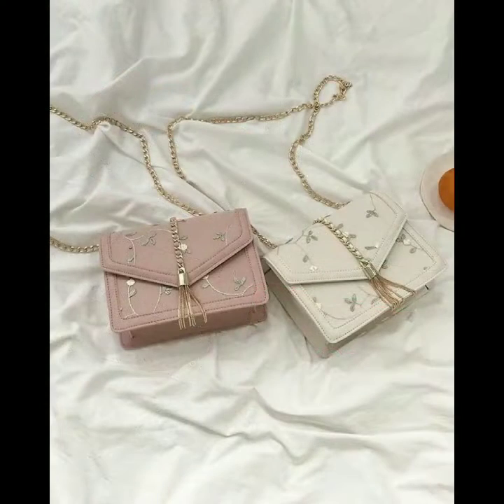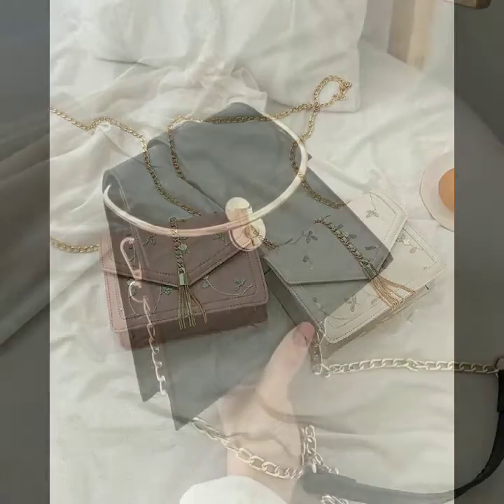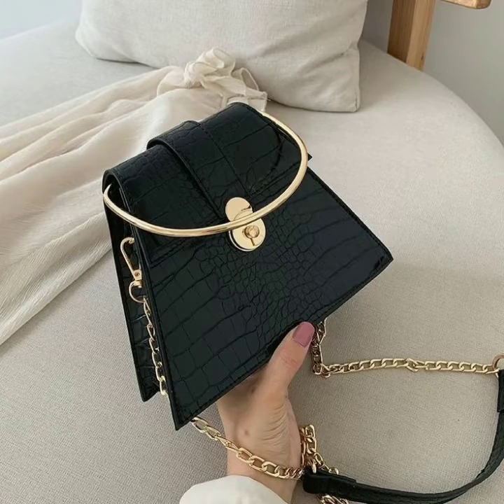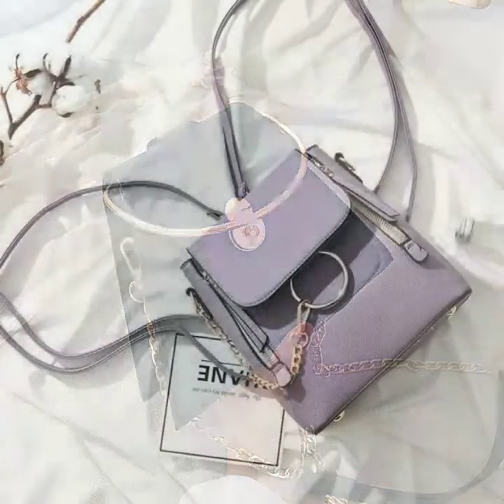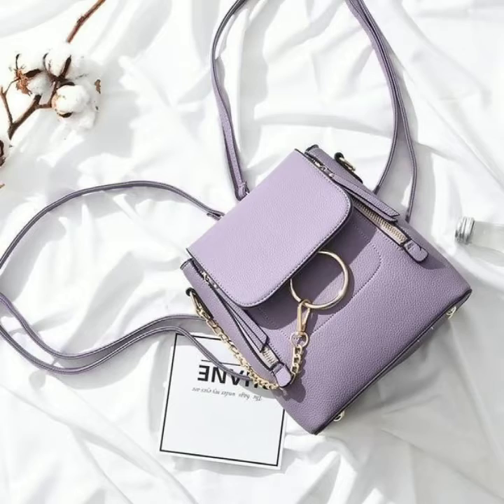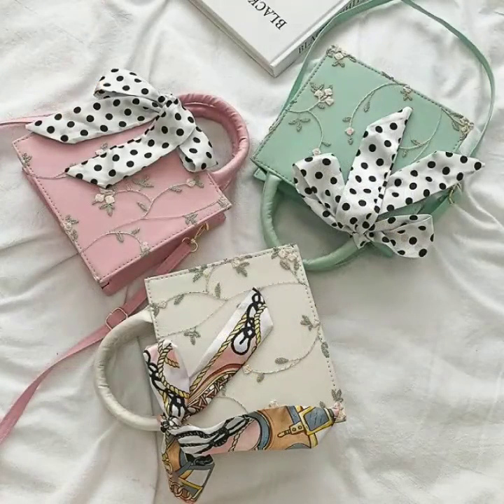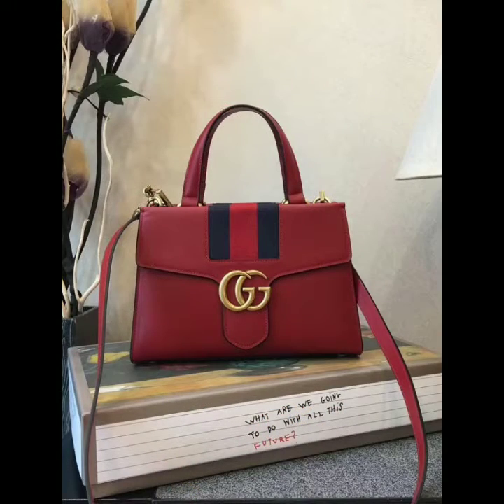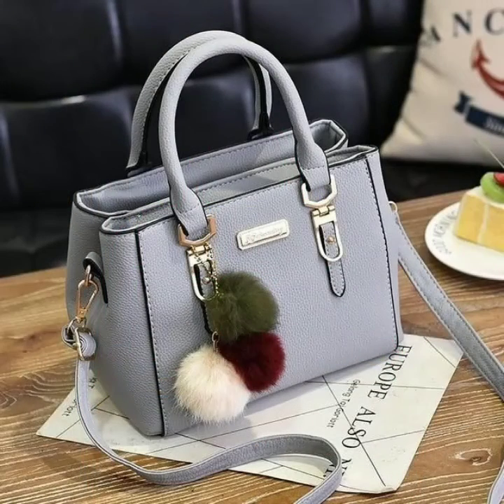Lots of handbag collections are given in this video. I request you please watch this video completely so that you can get ideas. There are loads of office style, function style, and party style bags given in this video, so please watch completely to get ideas.